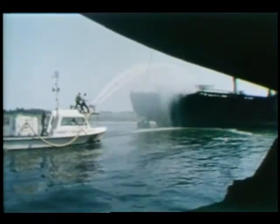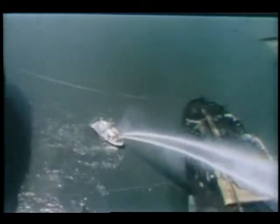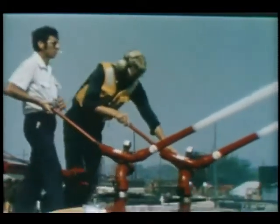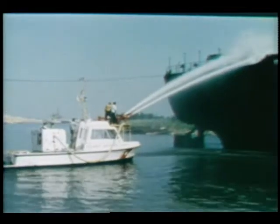NASA's Marshall Space Flight Center has taken technology needed to design highly efficient pumps for rocket engines to develop new lightweight firefighting water cannons for the Coast Guard. These portable units can easily be transported where they're needed and can draw water from anywhere, including the sea, with a pumping rate of 1,000 gallons per minute.